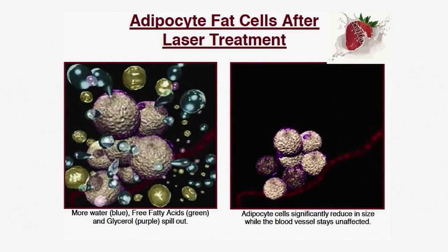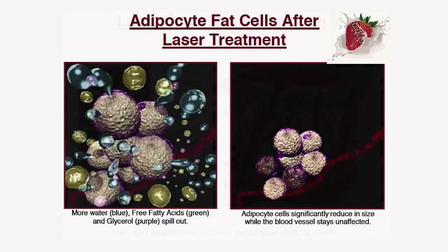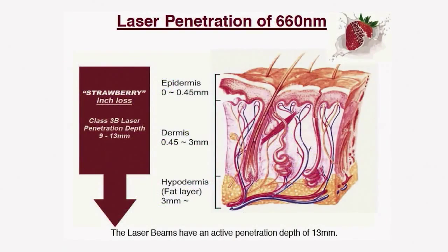Water, glycerol, and free fatty acids move into the interstitial space, resulting in adipocyte cell collapse without affecting surrounding tissues. With each treatment, the laser light can penetrate deeper into the fat, which adds more to the inch loss and body contouring.